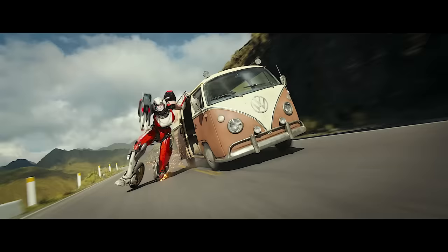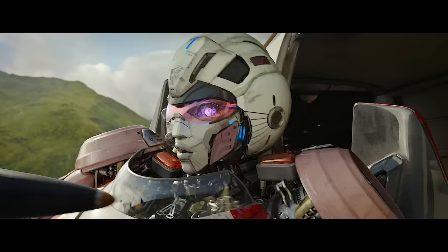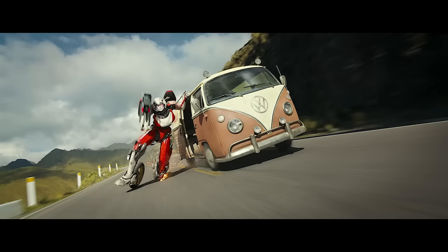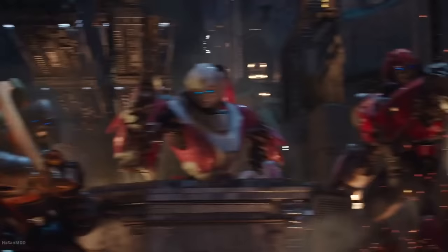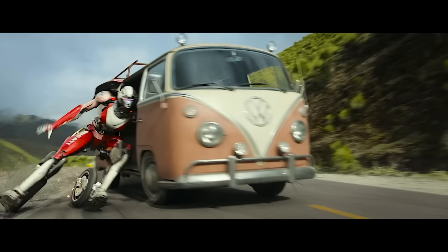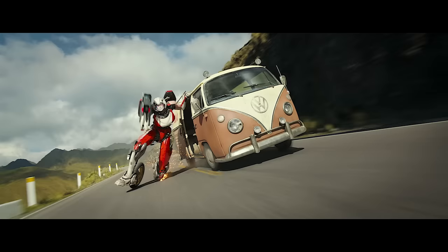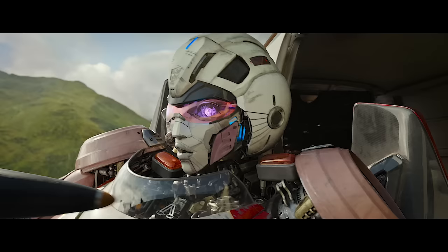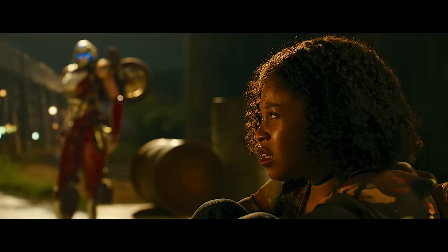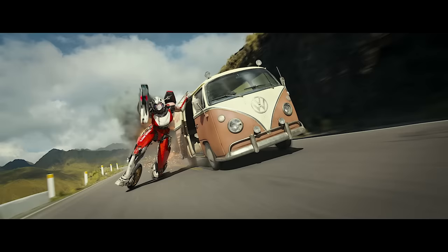Next we have RC. First introduced in the 1986 Transformers movie and last seen in Bumblebee, fan favorite RC makes her welcome return in Rise of the Beast. Unlike her cameo appearances in Revenge of the Fallen and Bumblebee, she'll be featured as a proper character throughout this film. Not much has changed from her Bumblebee design — if anything there are improvements to better represent her G1 counterpart. Besides the Ducati motorcycle parts, she'll now feature her retractable visor, which was absent from Bumblebee. She'll also be able to relocate the motorcycle wheels to different parts of her body — shifting them to her legs to use as roller blades, which is awesome.